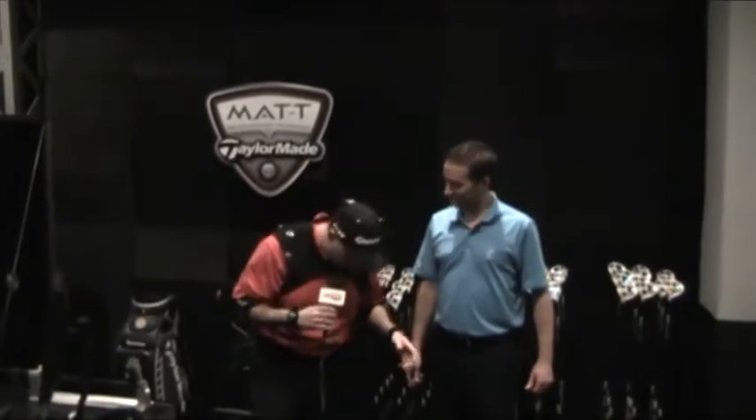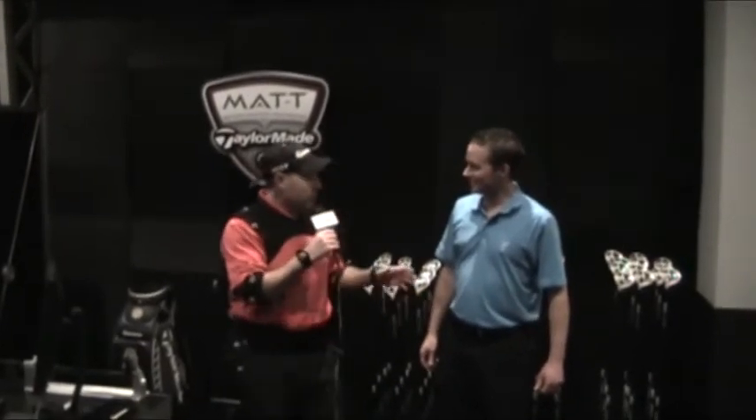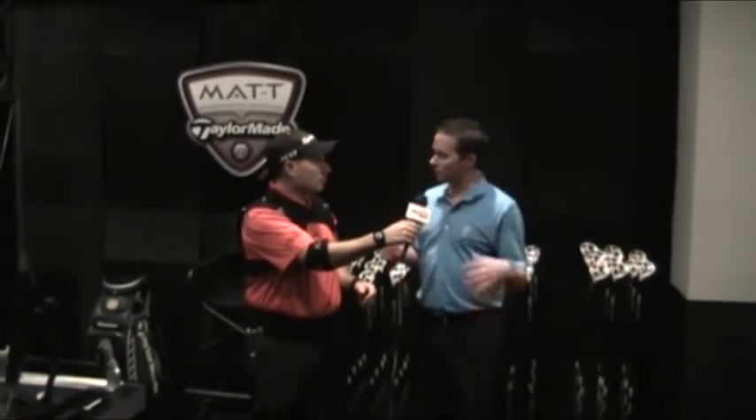Mark is wearing some funky gear — looks like a custom fitting or a night at the Roxbury. Cameron explains: they use the MAT system — Motion Analysis Technology by TaylorMade. There are 28 reflective markers on the player, and cameras positioned around the top of the room film from all different angles, giving a full 360-degree look at the player.